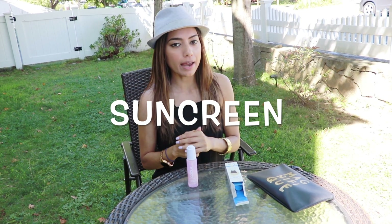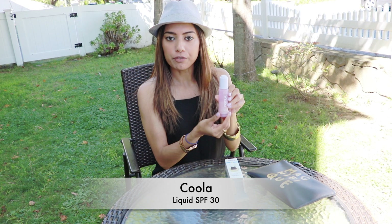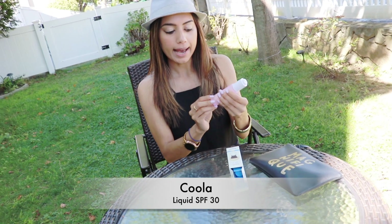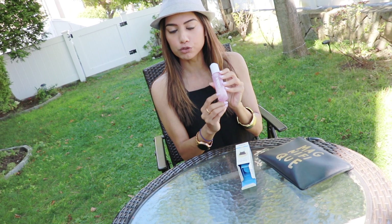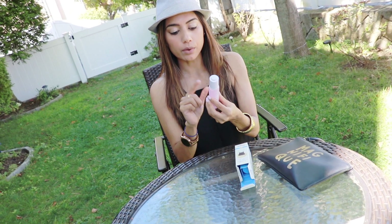Hi everyone, I hope all of you are doing great. I will be reviewing sunscreen products that I have been using over five months. This is the SPF 30 by Cool Off — it's 70% organic.